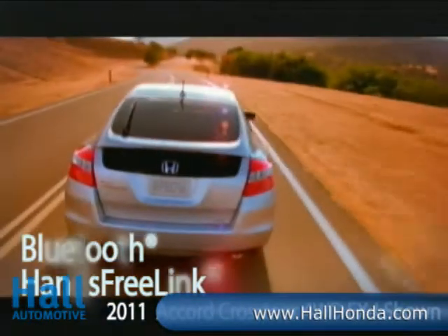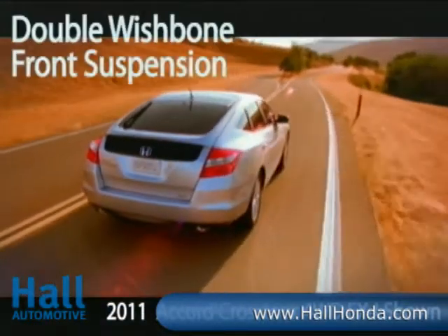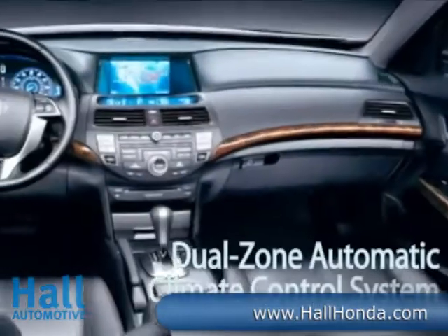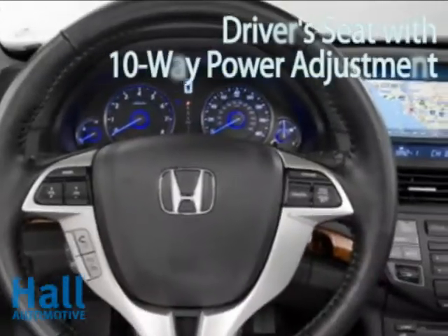You'll welcome the added confidence of available four-wheel drive when taking your Crosstour through snowy, wet, or other tricky terrain. The Accord Crosstour offers the driver an elevated seating position for a commanding view of the road ahead, and comfortable seating ensures that up to five passengers can enjoy the ride.